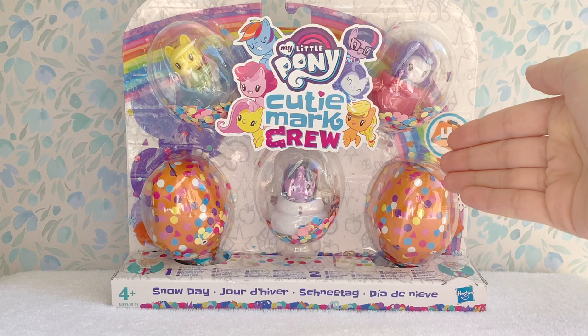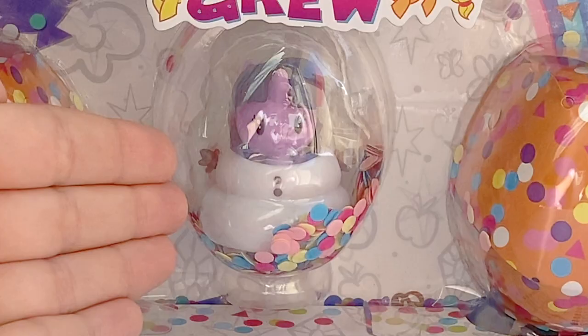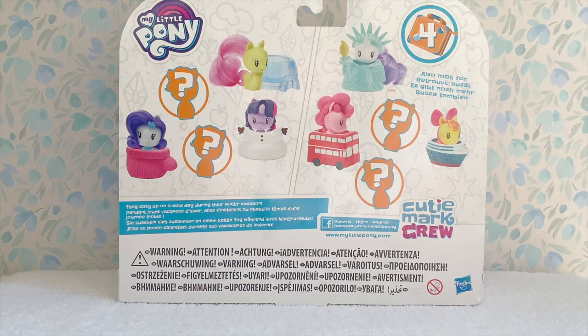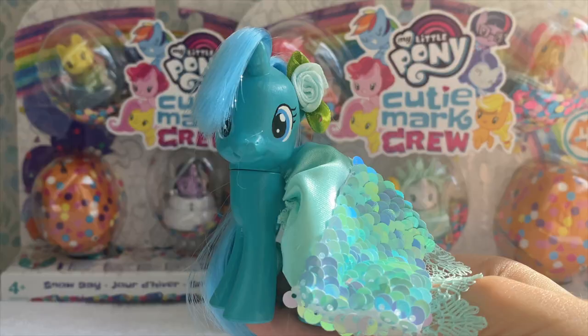Here is the second set — the Snow Day set. It comes with five figures like the other set, two mystery figures and three visible ones. We have Equestria Girls Rarity in a little mitten, Twilight Sparkle as a snowman, which is absolutely adorable, and lastly Fluttershy in an igloo. Looking at the back of the box, it looks very similar to the other set, except in the bottom corner it reads: they cozy up on a cold day during their winter vacation.